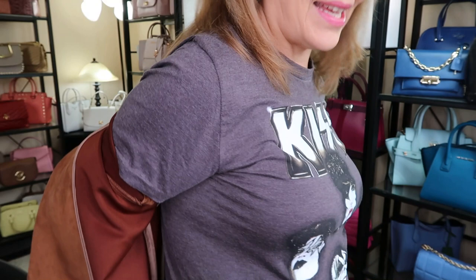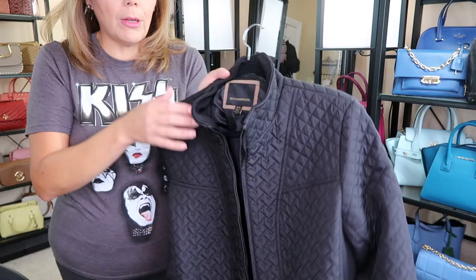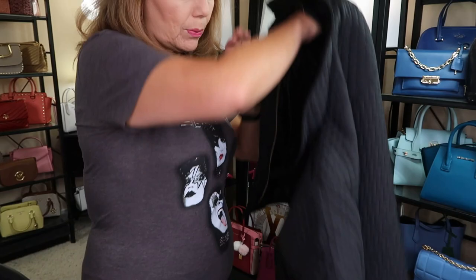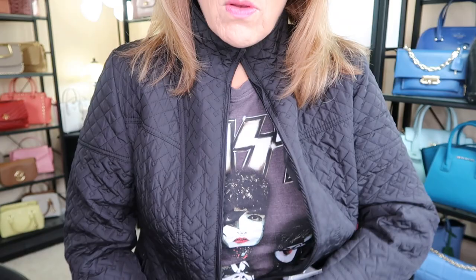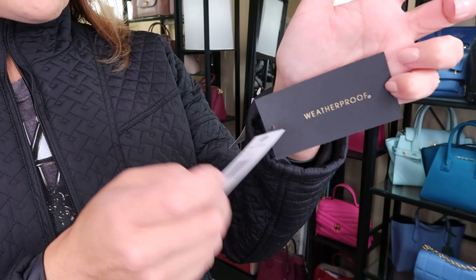So those are two jackets — actually three jackets. I should show you this other one. This one is by Weatherproof, and you know how quilting is so in right now. This one was $59. It's a quilted jacket, so so pretty and very lightweight — a cute little over-layer for warmer days. This one is called Weatherproof.